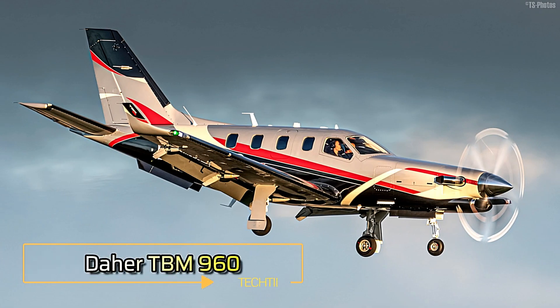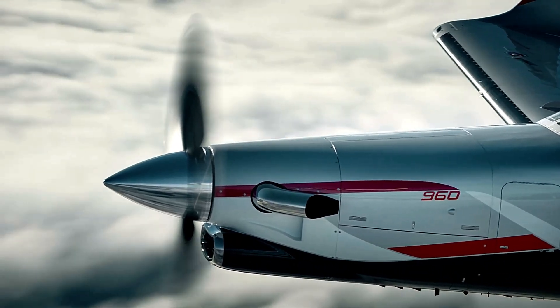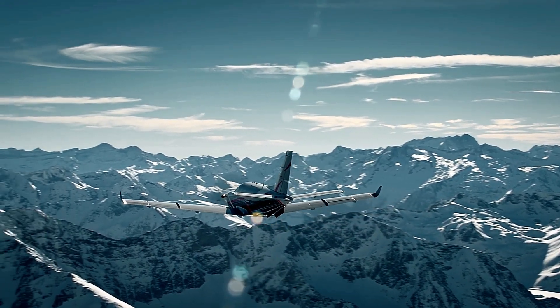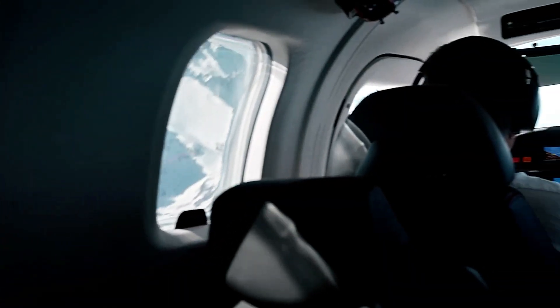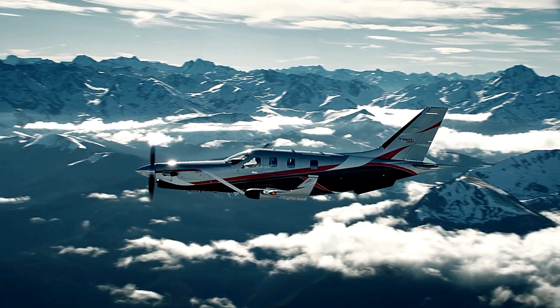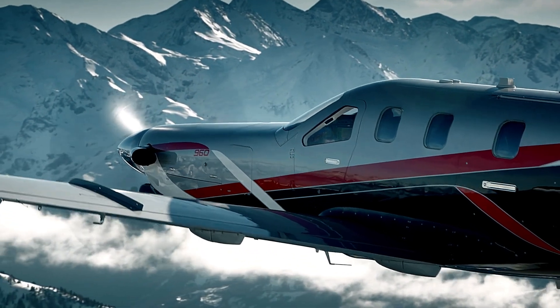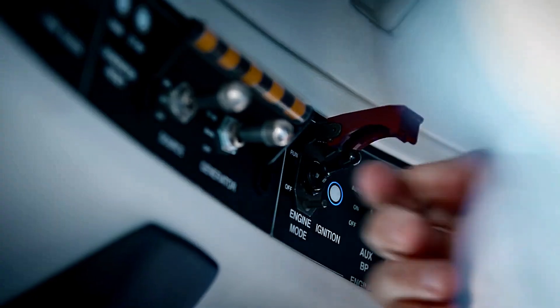The Dayhare TBM 960 is a premier single-engine turboprop aircraft that blends speed, efficiency, and advanced technology. Powered by a Pratt & Whitney Canada PT6E-66XT engine with a dual channel digital engine and propeller electronic control system, it offers simplified single lever operation and optimized performance. The aircraft achieves a maximum cruise speed of 330 knots and a range of 1,730 nautical miles, making it ideal for both business and personal travel. Its cockpit is equipped with the Garmin G3000 avionics suite, and a standout feature is the HomeSafe Emergency Autoland system, which can autonomously land the aircraft if the pilot becomes incapacitated.